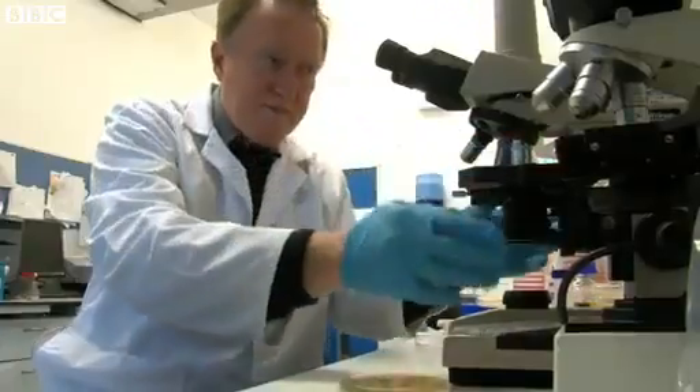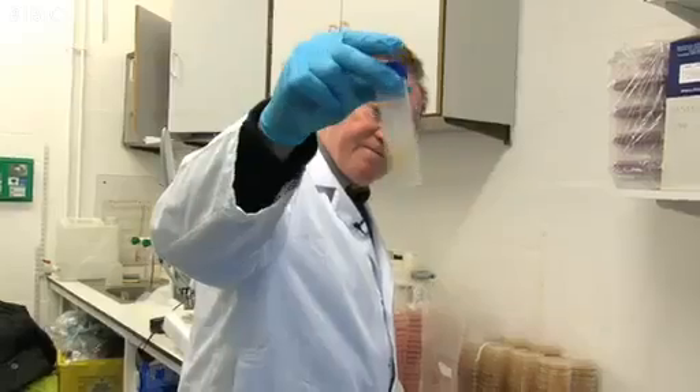I'm going to test the five-second rule. Five, four, three, two, one.